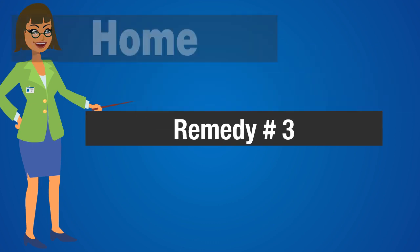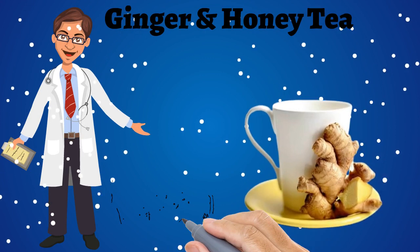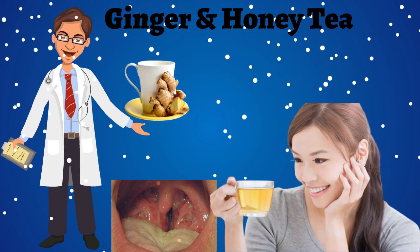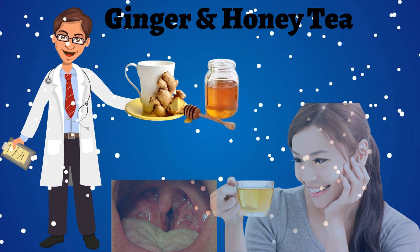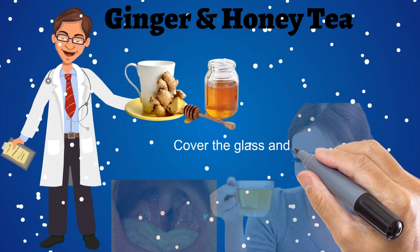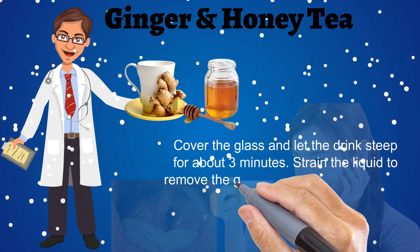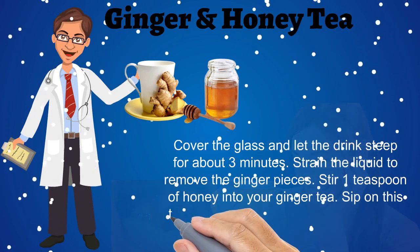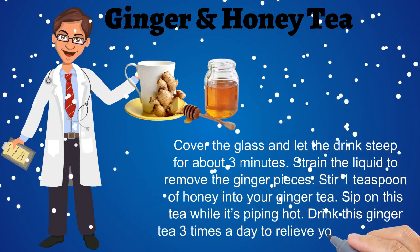Home remedy number 3: Ginger and honey tea. Ginger and honey are both anti-inflammatory as well as antibacterial in nature to treat sore throat. Take 1 inch of peeled raw ginger and 1 cup of hot water. Mix them, cover the glass, and let the drink steep for about 3 minutes. Strain the liquid to remove the ginger pieces. Stir 1 teaspoon of honey into your ginger tea. Sip on this tea while it's piping hot. Drink this ginger tea 3 times a day to relieve your sore throat.